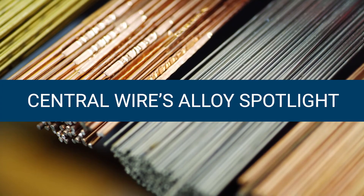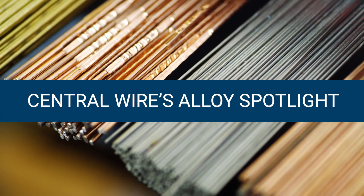Visit centralwire.com for more information on our MP35N alloy. Thanks again for tuning in to our Alloy Spotlight.